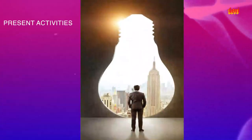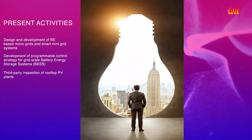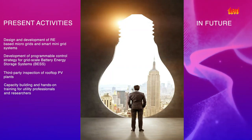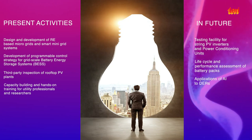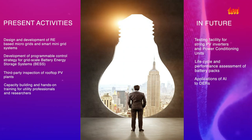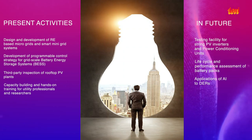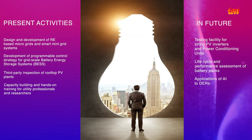In the near future, hardware-in-loop testing will be done for various applications identified under the UI Assist project and for DER control in general. Also, the volt-VAR characteristics of smart solar inverters will be explored alongside lifecycle and performance assessment of EV batteries.